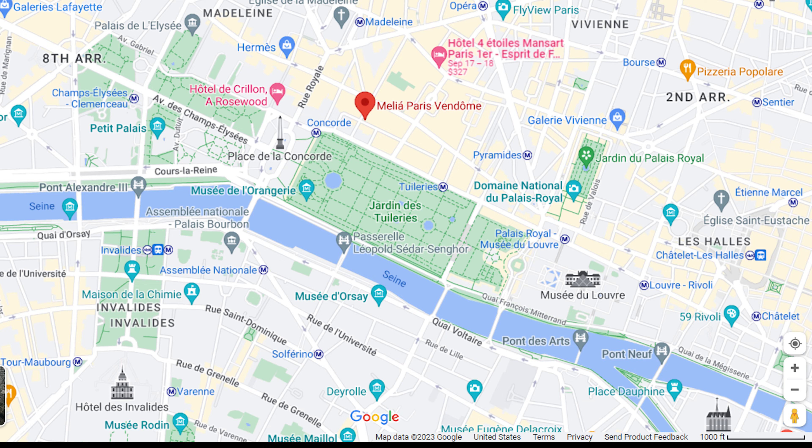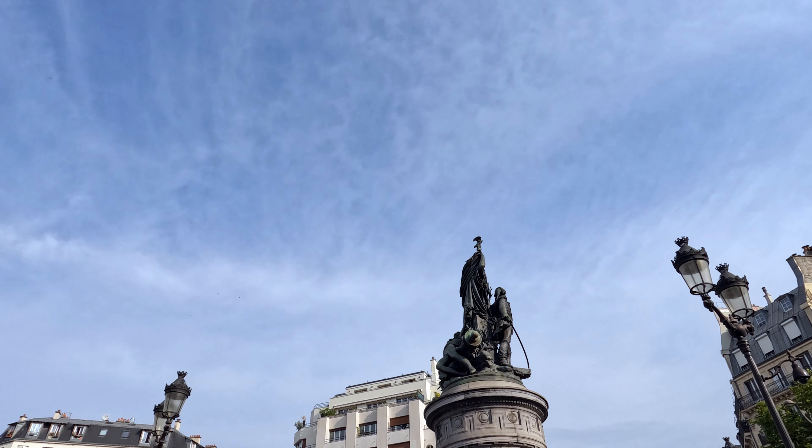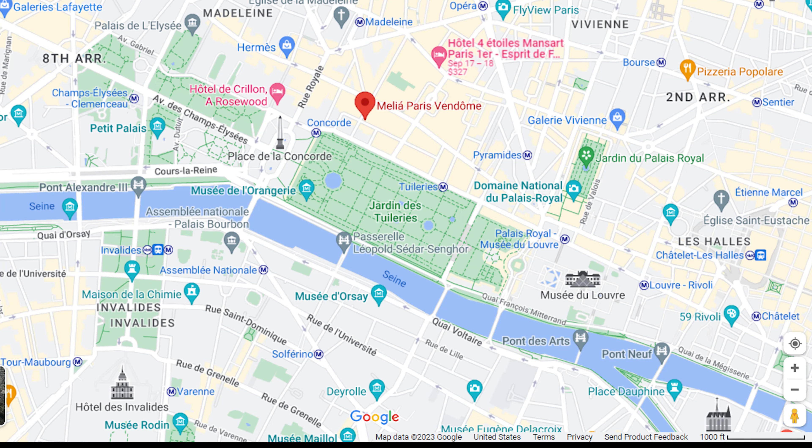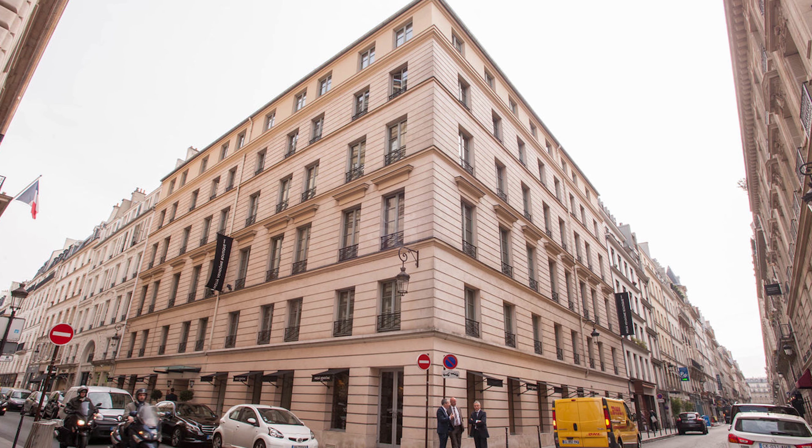The hotel is just steps away from the Louvre, the Champs-Élysées, and Place Vendôme. The hotel is in a beautiful art deco building featuring 83 elegant rooms and suites.